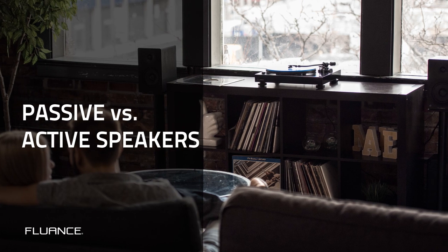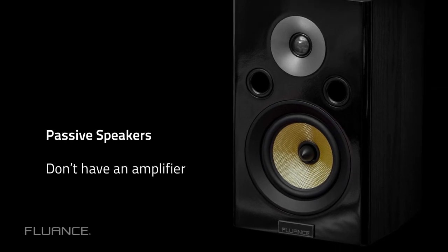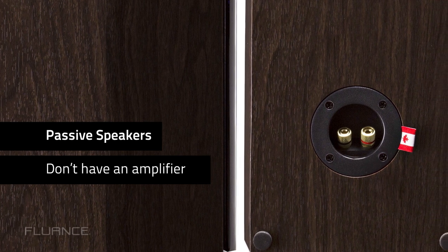There are passive speakers and there are powered speakers. Passive speakers need their input signal to come from an amplifier, which may be part of a receiver or a separate unit. The reason for this is because they don't have one built in.